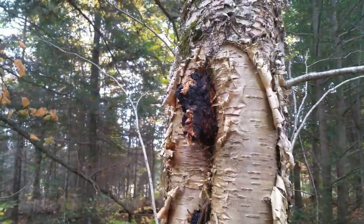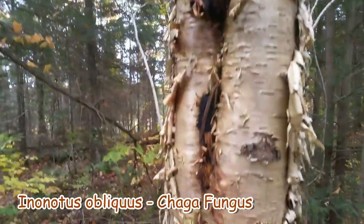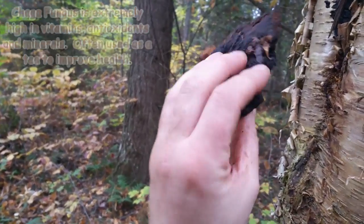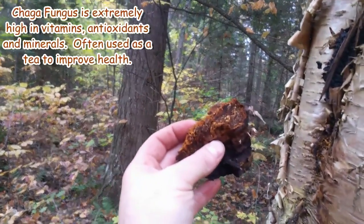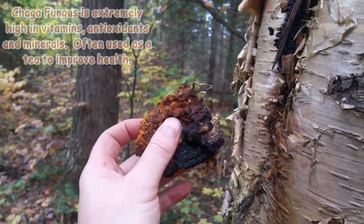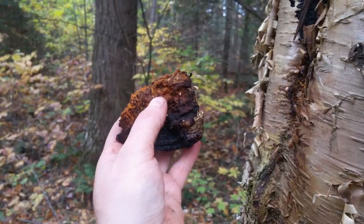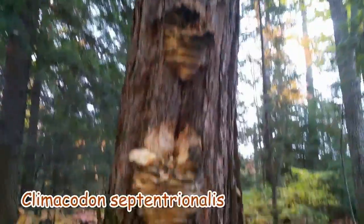Some old horse hoof fungus on this birch, and chaga growing on this birch here - a great medicinal fungus found in northern areas growing on birch trees. I'm going to take this and grind it down into a powder; we can use this medicinally. Apparently it even absorbs radiation in the body - I don't know how much truth there is to that, but it's definitely worth looking into.